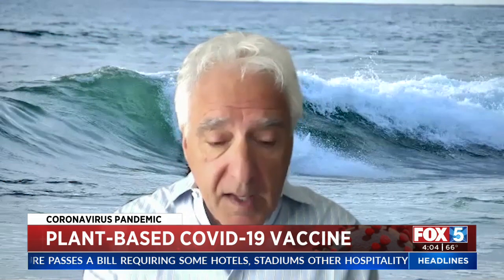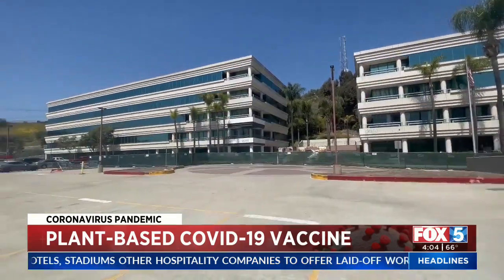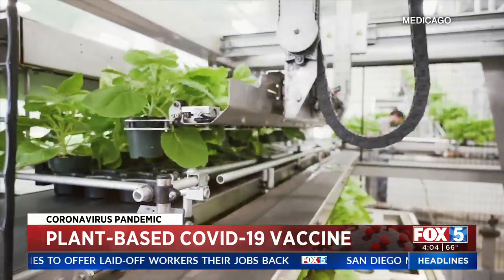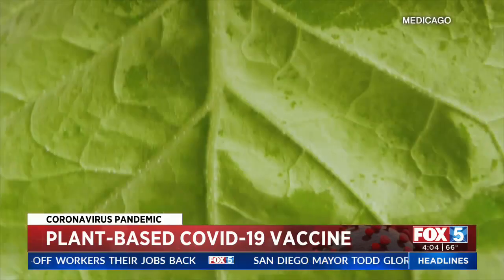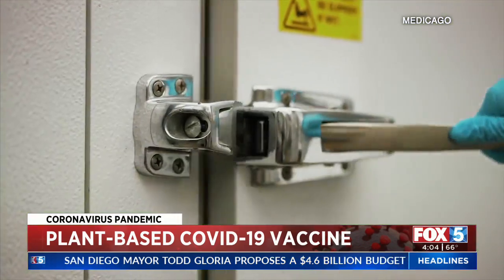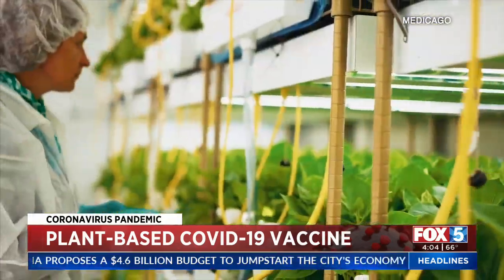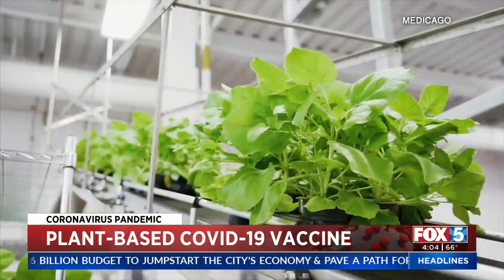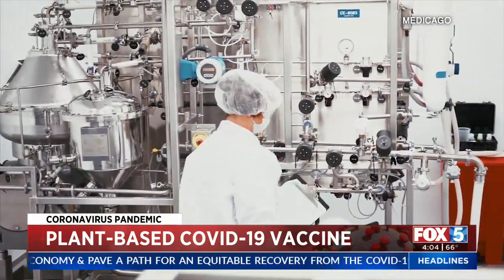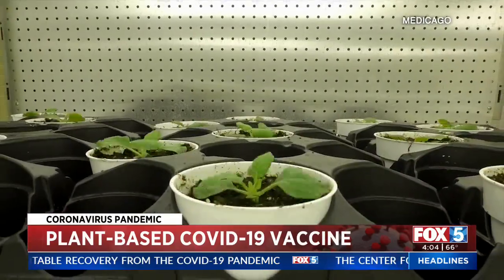Dennis Tarakshian is a clinical research investigator for Wake Research in San Diego. He says the seeds get planted, and as the plant grows, the virus-like particles are injected into the plants. It goes into the plasma membrane of the cells of the plant, which actually incorporates it into its plasma membranes. It grows over the next five or six days, then they harvest that and make a vaccine from that.